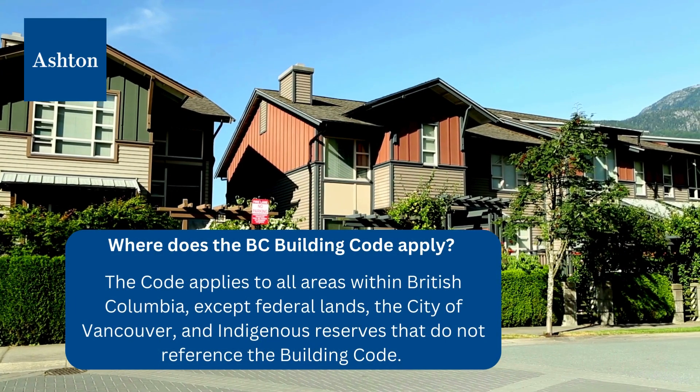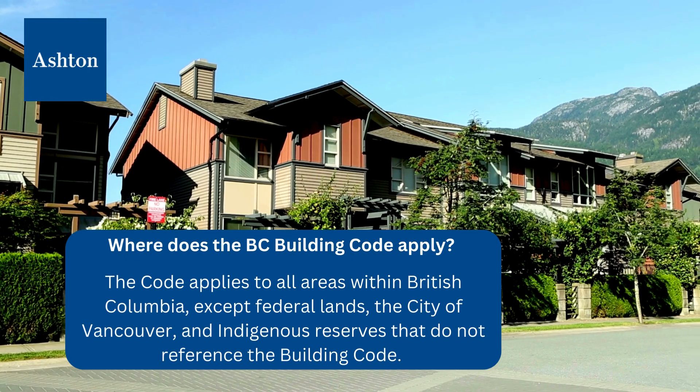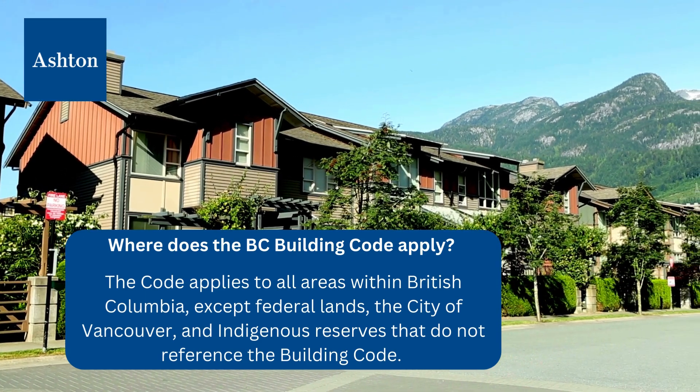Where does the BC Building Code apply? The Code applies to all areas within British Columbia, except federal lands, the City of Vancouver, and Indigenous reserves that do not reference the Building Code.